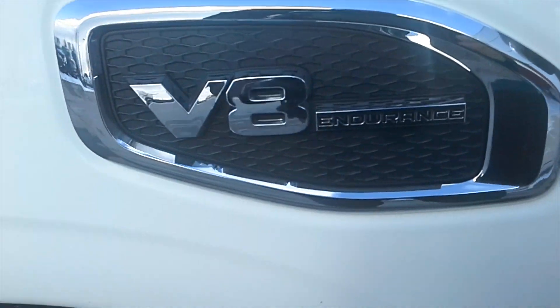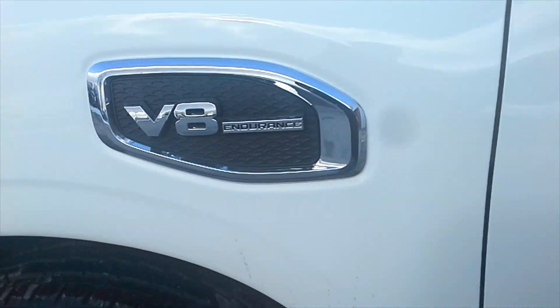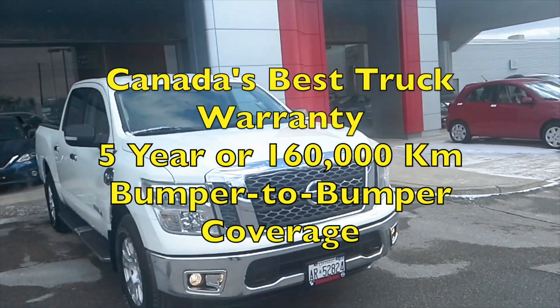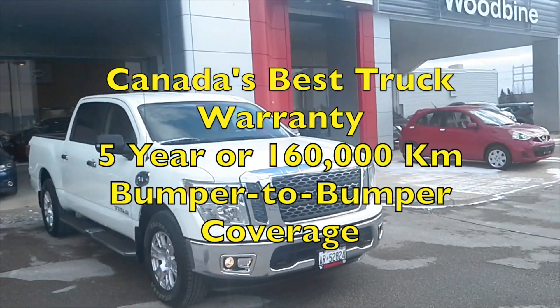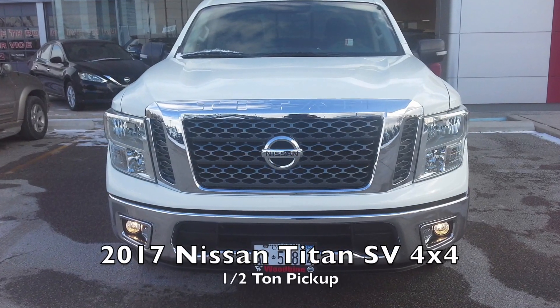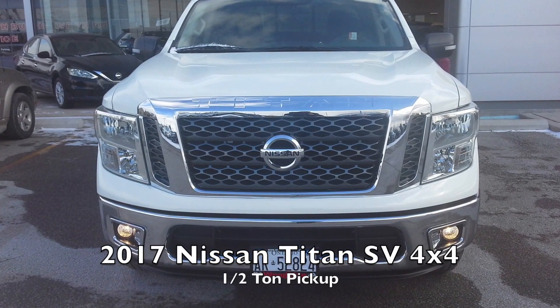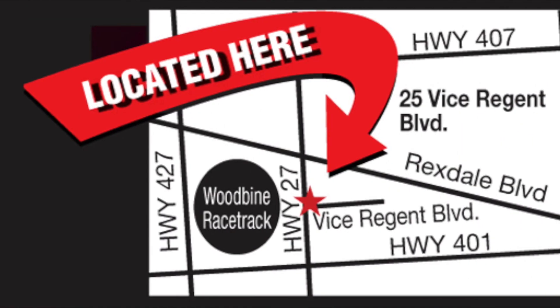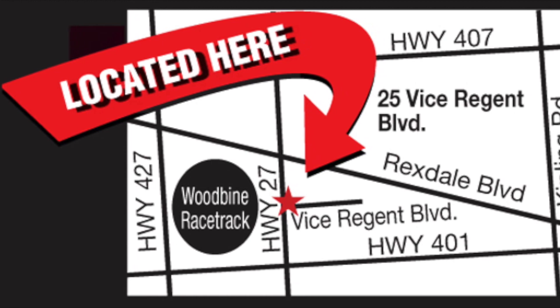One of the best things about the 2017 Titan line of trucks is the 5-year or 160,000-kilometer bumper-to-bumper limited warranty — that's Canada's best truck warranty. So there's a quick tour of the Nissan Titan SV 4x4 half-ton pickup. You can find the full range of Titan trucks here at Woodbine Nissan in Etobicoke.